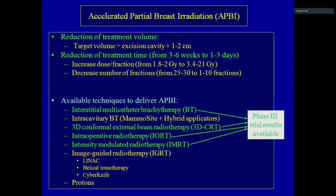The techniques include interstitial brachytherapy, multicatheter brachytherapy, intracavitary brachytherapy, mammosite or hybrid applicators, 3D conformal external beam radiotherapy, and intraoperative radiotherapy. We also use image-guided intensity modulated radiotherapy with Linac or CyberKnife. Proton therapy also exists, though we don't have a proton machine, but it is accessible.